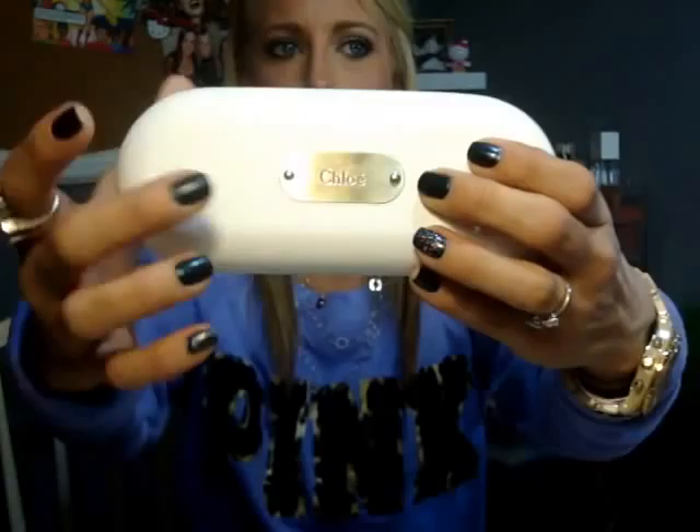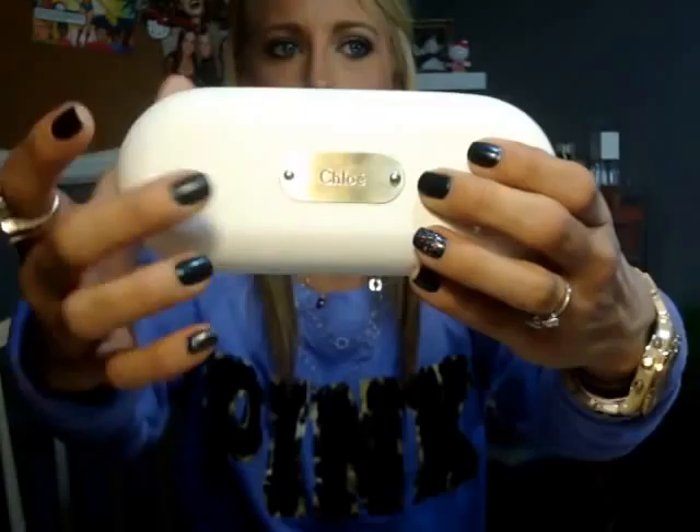It's got this nice pebbled effect. I don't think it's real leather, but it's like a leather-type material. It's got gorgeous brass detailing. It says Chloe on the front. It also has these little feet on them, which is nice because it's going to keep the actual leather from getting dirty because it sits up.